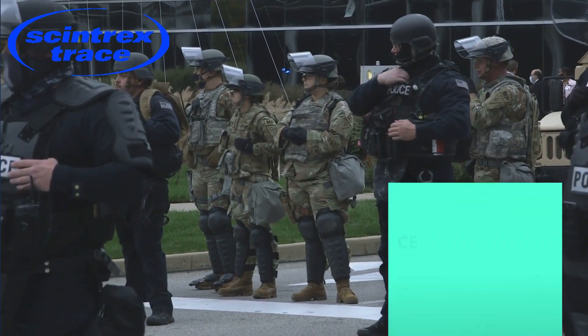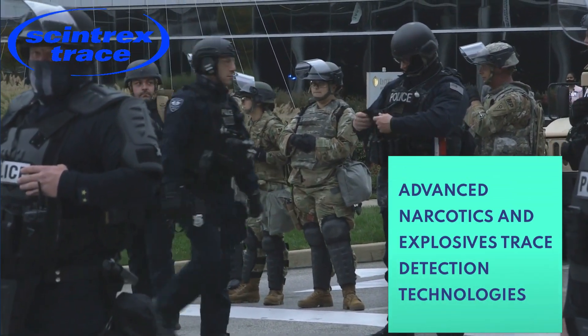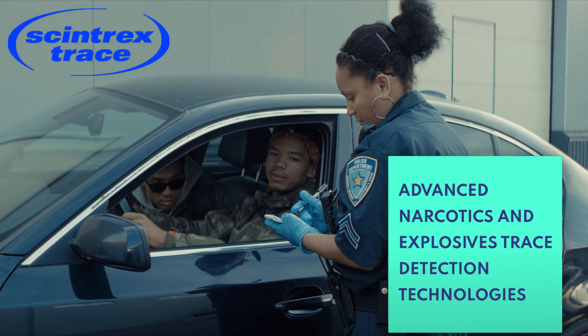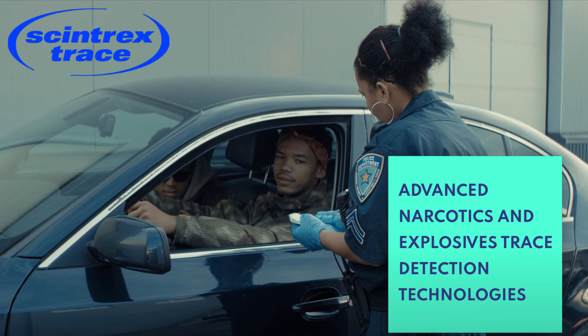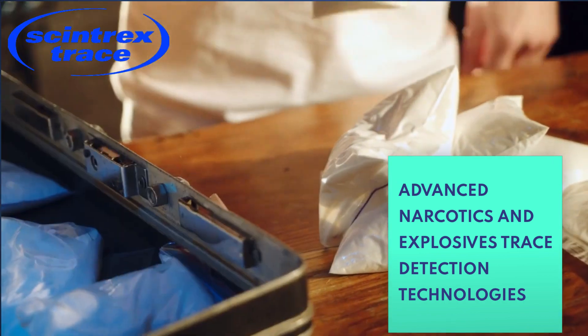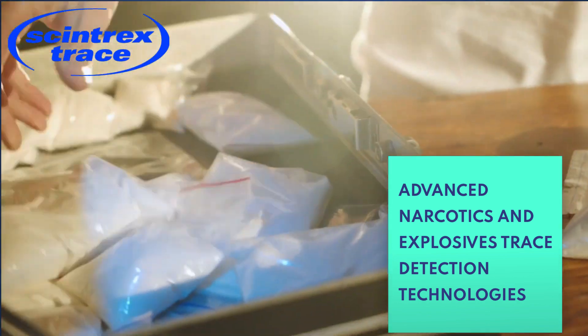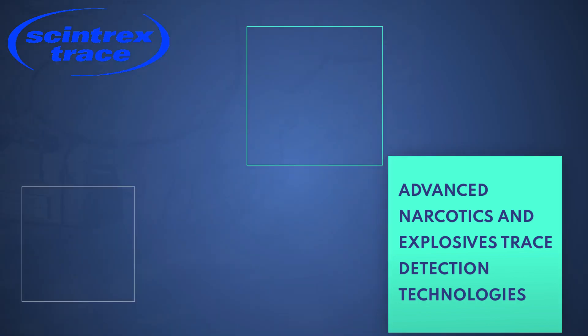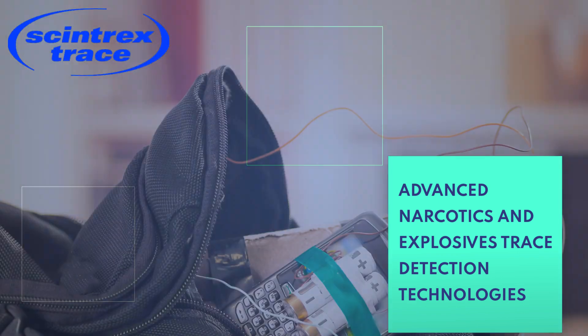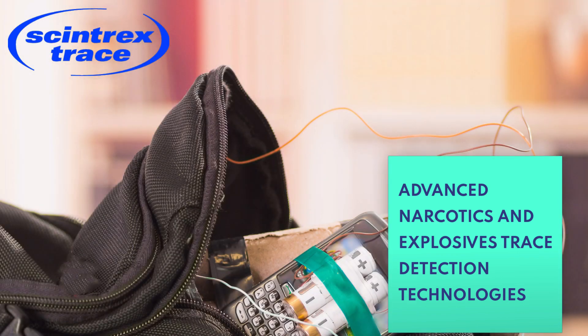In today's ever-evolving security landscape, the need for advanced narcotics and explosive detection technologies has never been more critical. As we confront the persistent threat of illegal substances and explosives being smuggled into secure areas, our security professionals stand on the front lines of defense. The challenges they face are immense, but so are the solutions at their disposal.